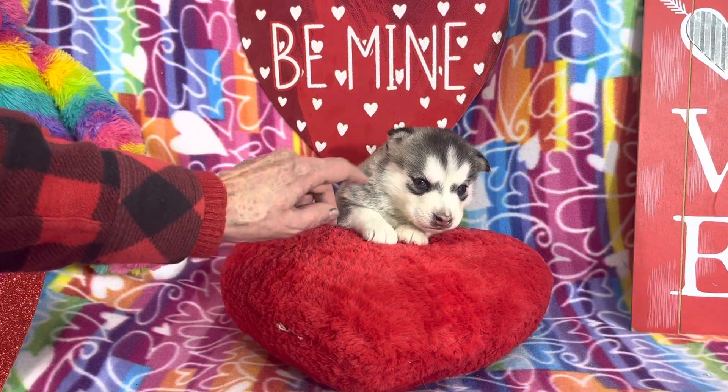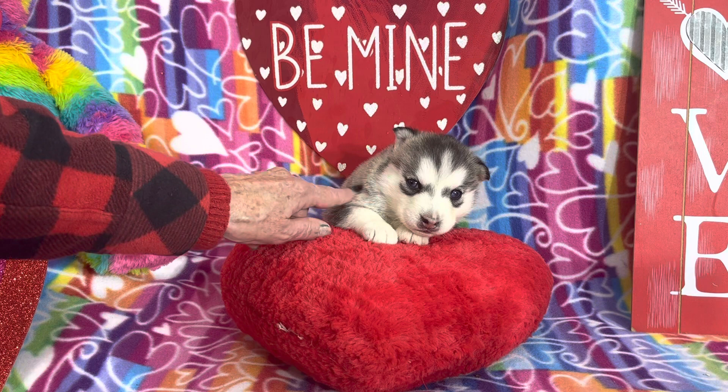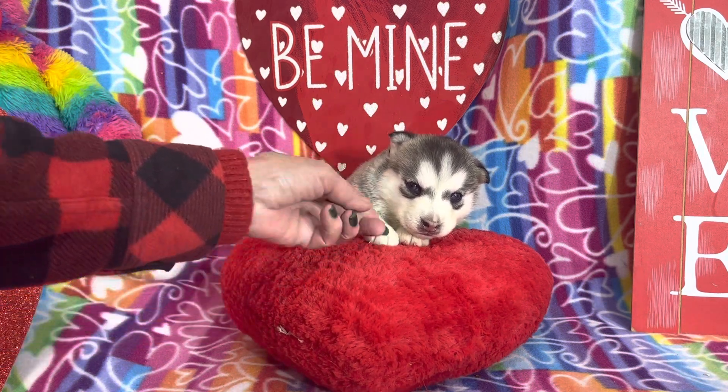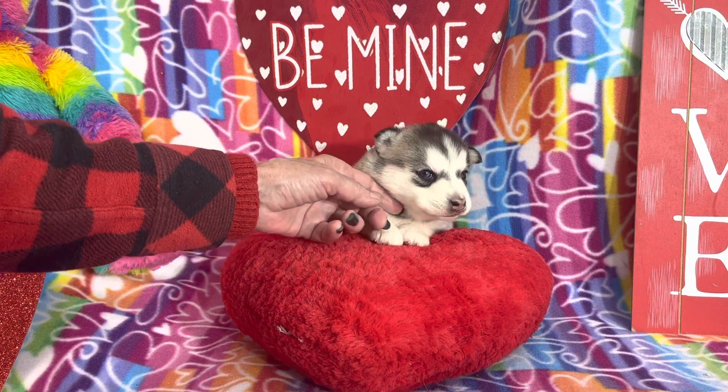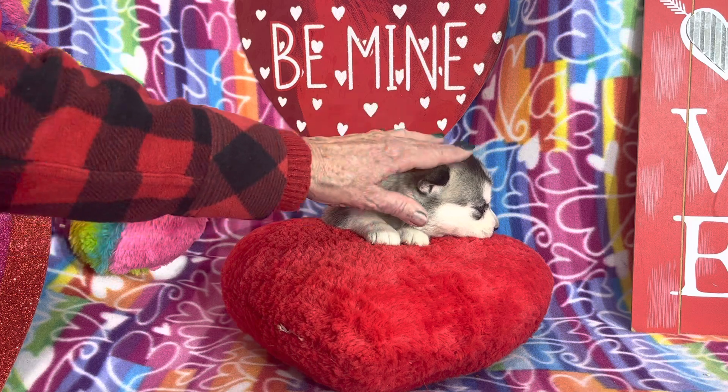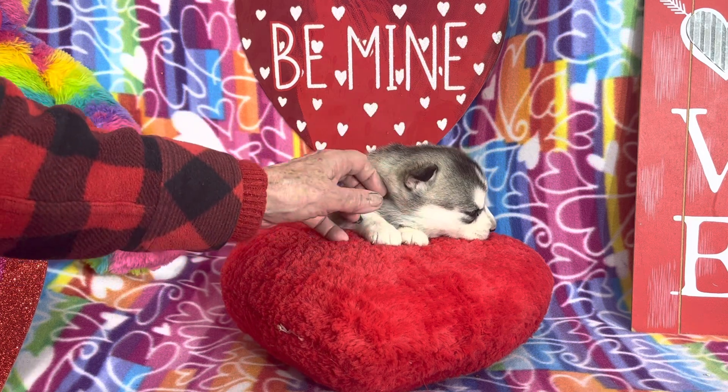This is our little Cleo. We were doing a photo shoot today and I thought it would be fun to show you what a little puppy looks like, a very little puppy. Isn't she just beautiful? Look at those Trinity markings, look at those dark ears, the gray outlined in the charcoal. She's so beautiful.